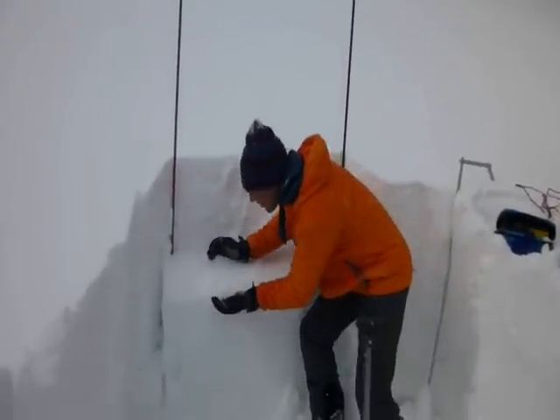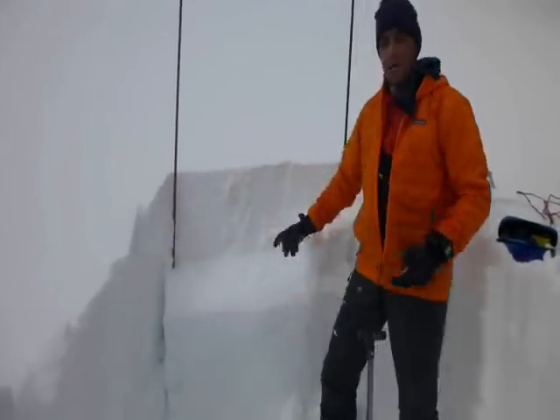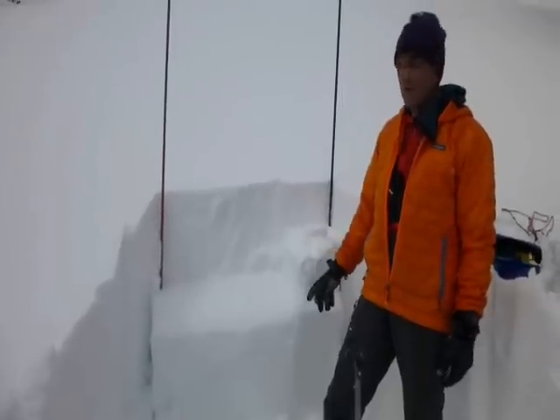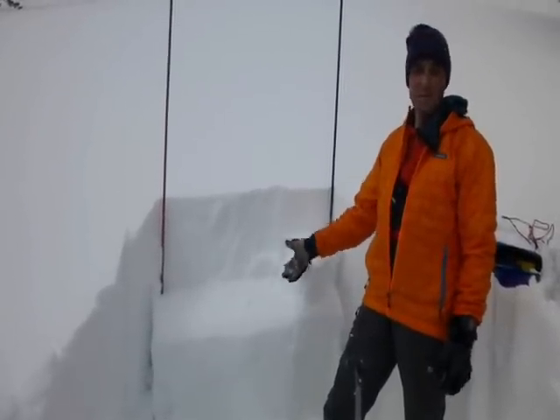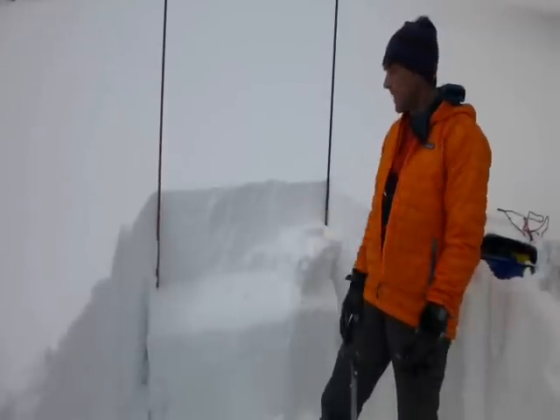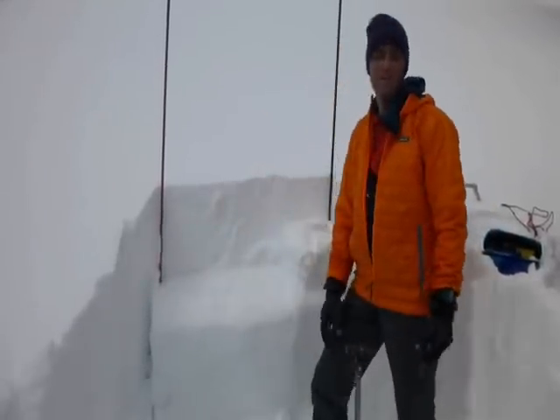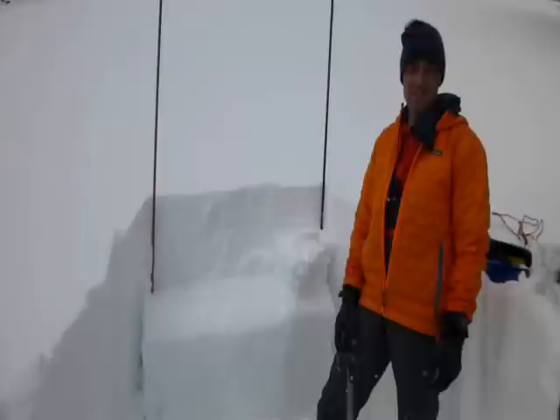This layer of small grain facets — just the sugary snow here — was formed over a month ago, and it's still being a problem. Every time we get a snowstorm and get some weight on it, it's fracturing clean. So this right here is what we're most worried about in this area.